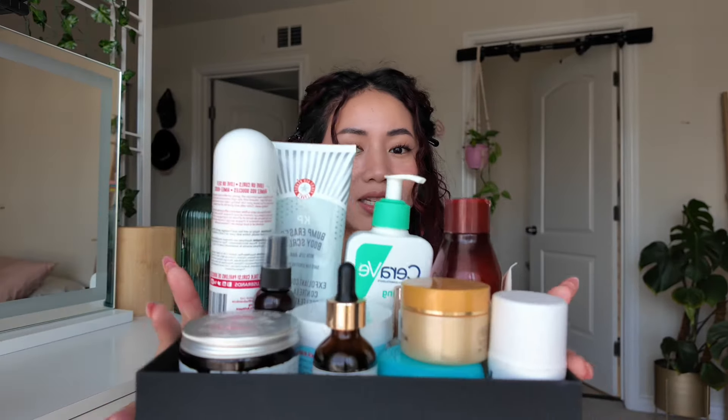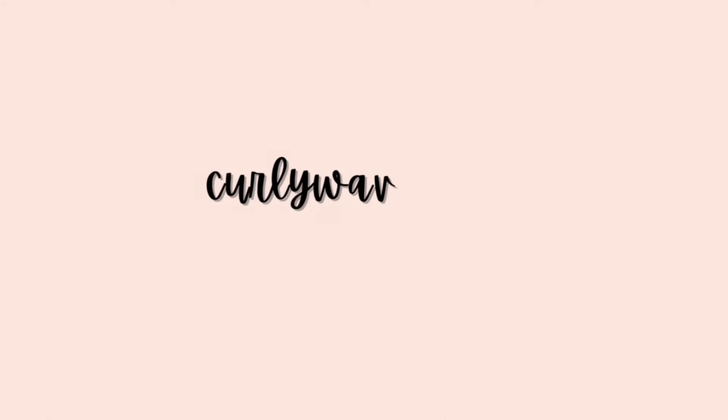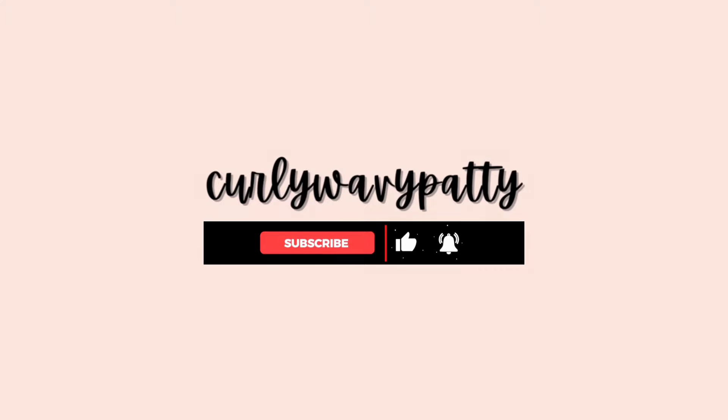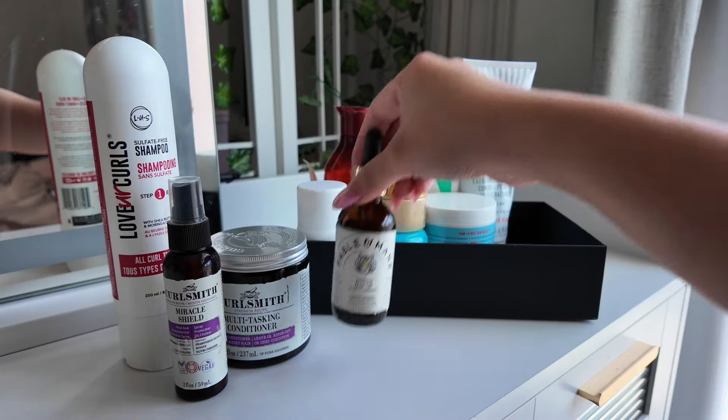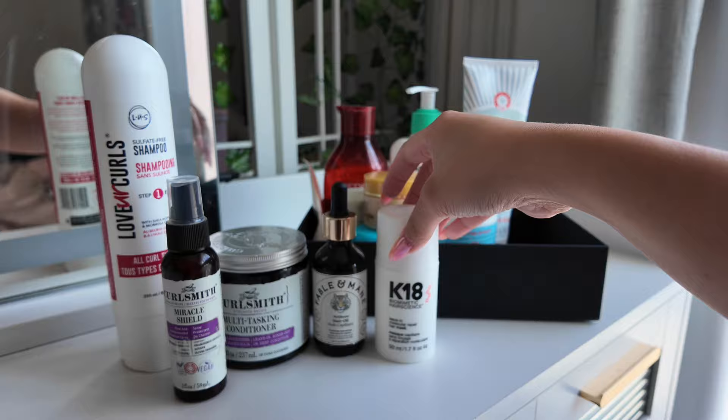I've been collecting my empties for the past few months and I'm going to give you a very detailed review on them so you know if they're worth it to get or maybe you should skip on them. Welcome or welcome back to my channel. My name is Patti. Let's review some empties. For this video, we're going to focus on hair care and I'll do a part two reviewing my makeup, skincare, and body care empties.